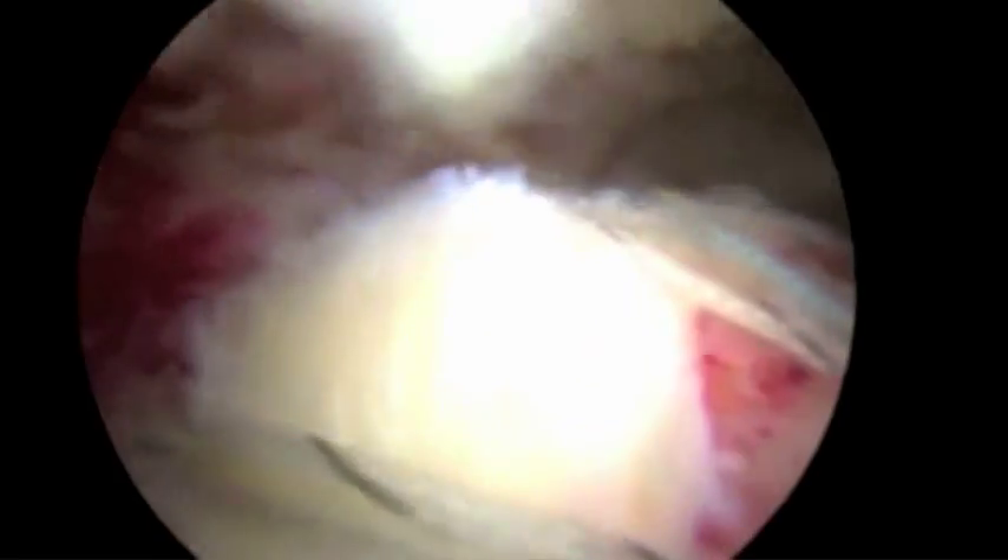You can see all the sutures we can place arthroscopically. And again, this is the final result showing a double row rotator cuff repair performed in a very large tear in an outpatient surgical setting.